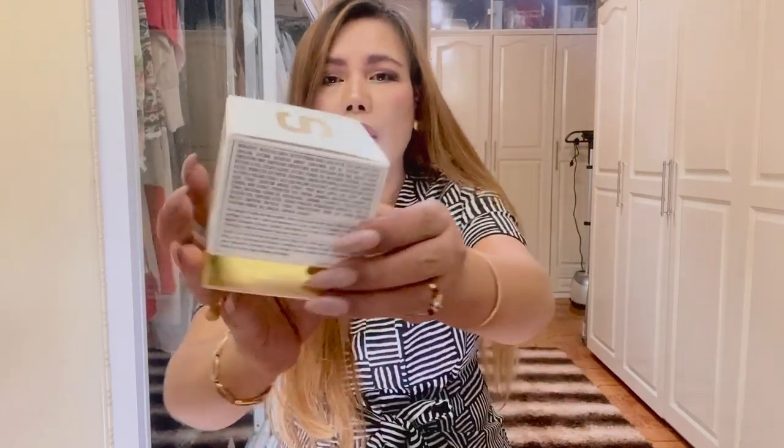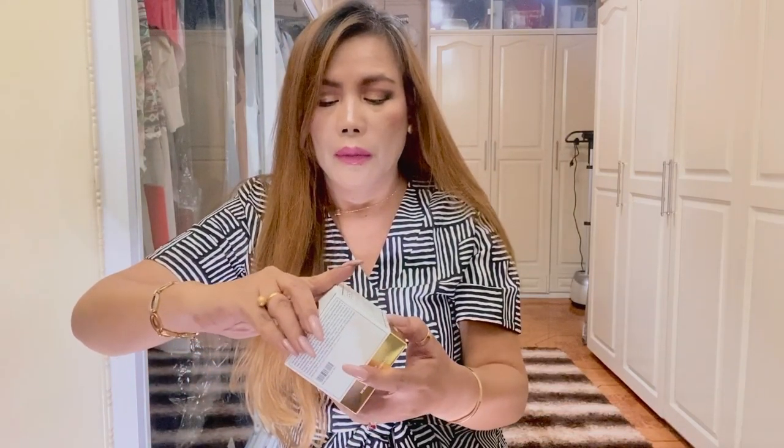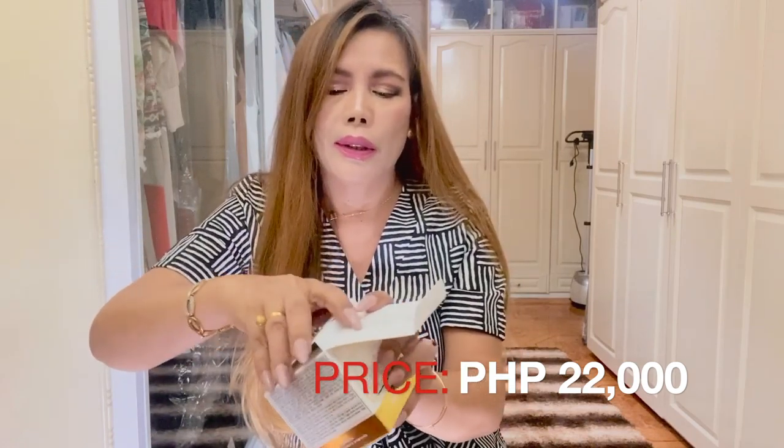The first skincare product we have here is the Sisley La Integral Anti-Age Cream. It is your skin's ultimate defense against damage from the three causes of aging: age, environment, and stress. It is formulated with a unique blend of active ingredients such as Rhatany extract and Lady's Mantle. This cream restructures the skin and reveals a younger, firmer, and brighter appearance with regular use over time. The price of this is 22,000 pesos.